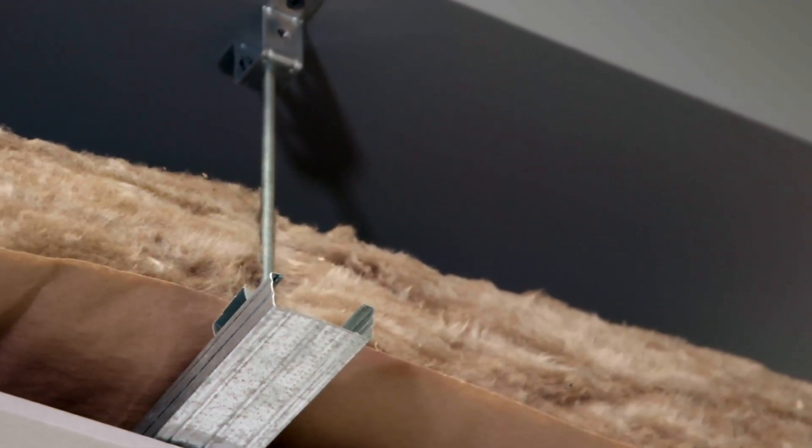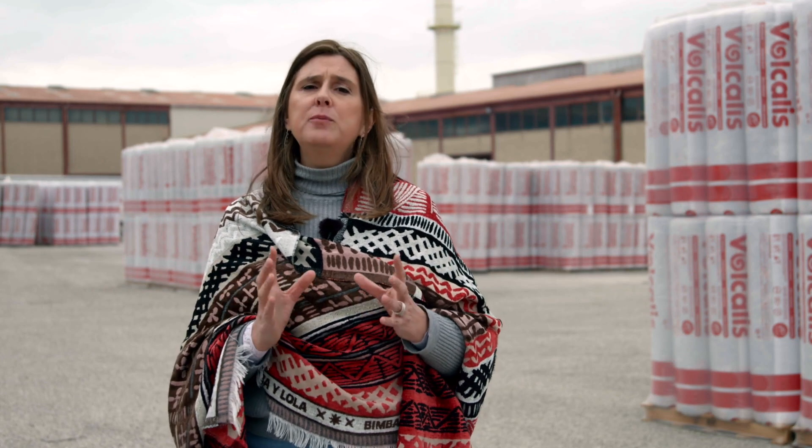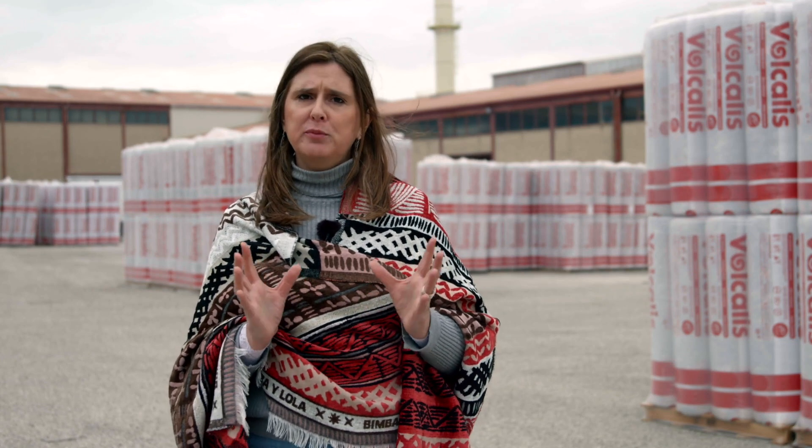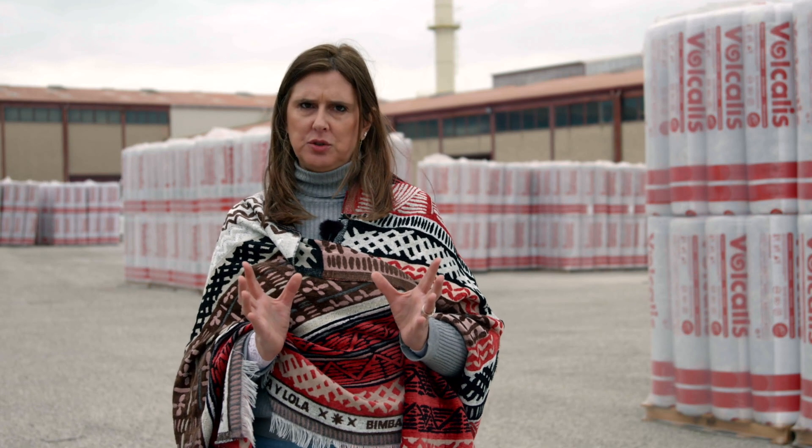A sua principal função é de isolar, contribuindo positivamente para o conforto térmico e acústico dos edifícios e permitindo uma solução de elevada performance, que também cumpre com os padrões mais exigentes no que se refere à qualidade do ar interior.